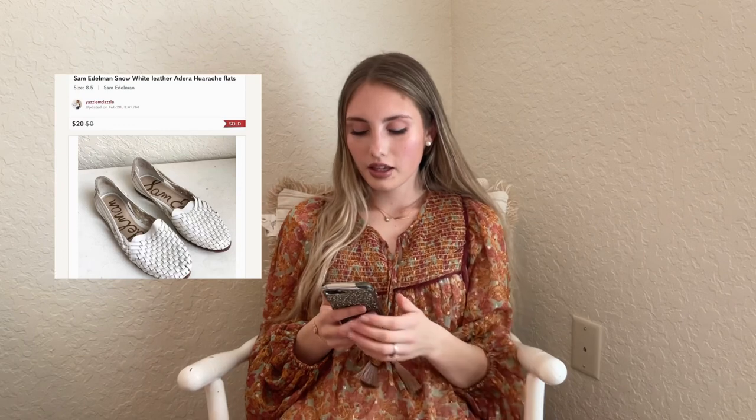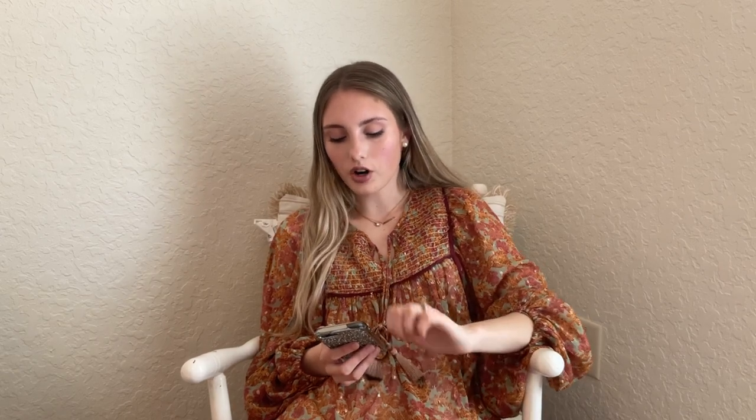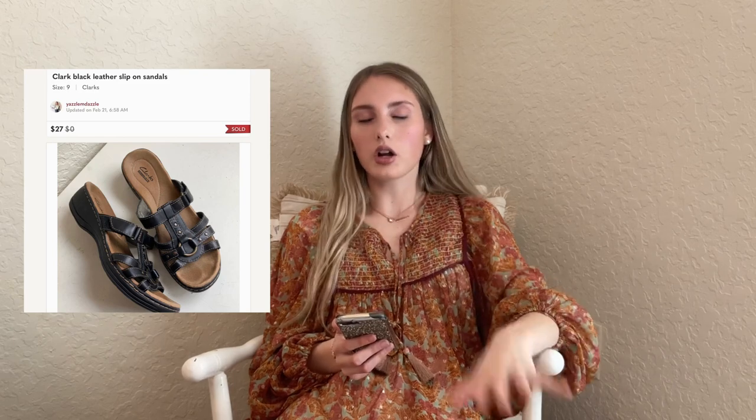We have another Sam Edelman — the Snow White leather Andrea woven flats — sold for $20 from my Jomar box with $2.50 into them. Next are these Clarks black leather slip-on sandals — these surprised me, sold for $27 at my full asking price. I kind of thought Clarks never sell, but these did. If you have any sandals sitting around right now, go ahead and list them. Your sandals, swimsuits, and shorts are what's flying off.